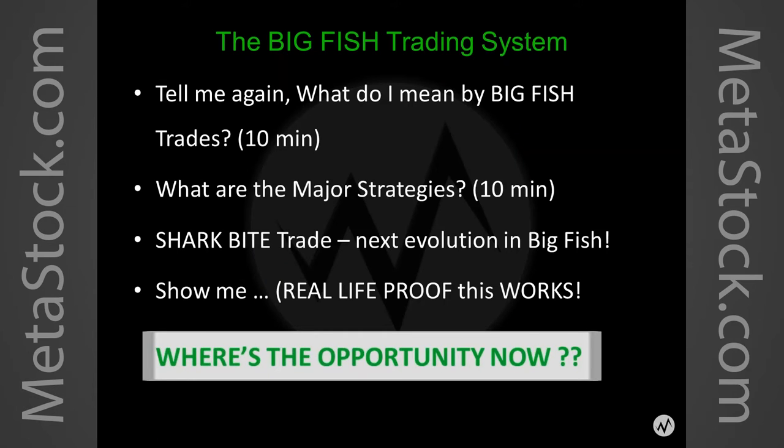So what I'm going to talk to you about is my aptly named Big Fish Trading System. I'm going to describe what big fish trades are — what are the opportunities I'm talking about and what are the strategies. I'll talk about a unique trade I call the shark bite trade — an evolution in my big fish trading strategy that allows you to take a really big bite of profits right at the beginning of a big fish opportunity. Then I'll show you examples and talk about where the opportunity lies currently in the markets.